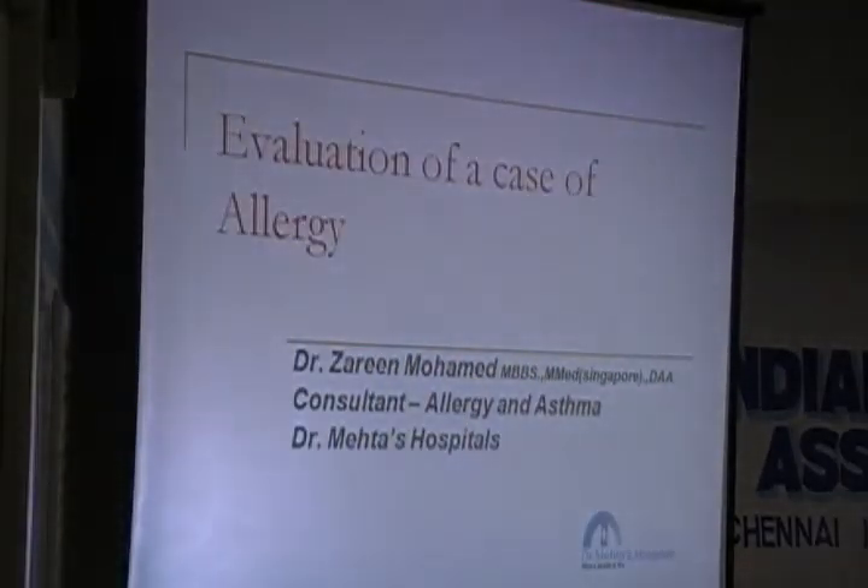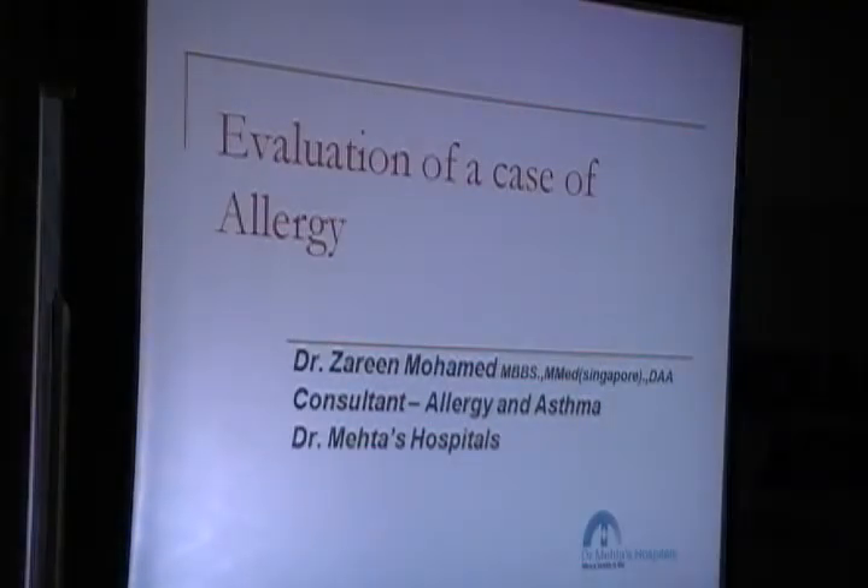Hello, good evening everyone. I thank Prabhu and team at Meta Hospital and IMA Konambak for giving me this opportunity to talk on evaluation of a case of allergy.